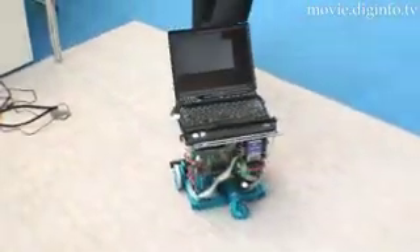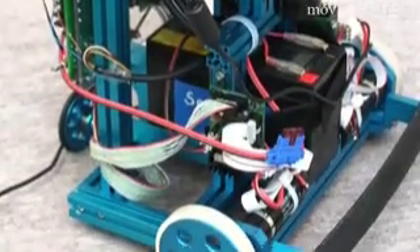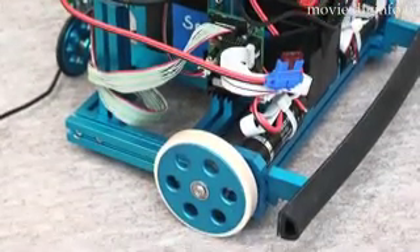The robot has superior flexibility and can be easily equipped with other types of sensors. Also, by removing all other embedded robot parts and mounting them on a PC, an even better robot can be created if the computer specs are increased.